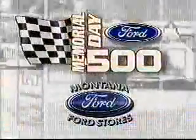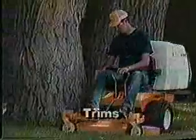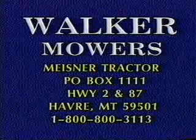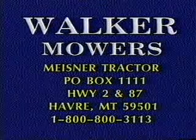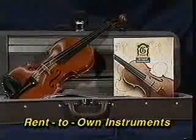When it comes to riding mowers, there's no comparison. Riding mowers from Walker provide fast maneuverability and efficiency that cuts mowing time in half. Walker mowers cut 80% of trimmings, maneuver on slopes, and give your lawn that manicured look. Walker mowers offer attachments for year-round versatility — ride the easiest mower you'll ever operate with built-in features not found on any other riding mower. Find your Walker mower at Meisner Tractor in Havre, call 1-800-800-3113.